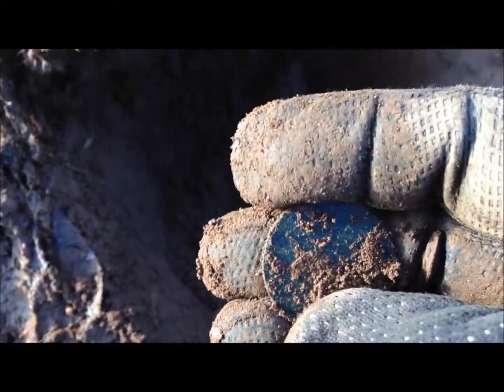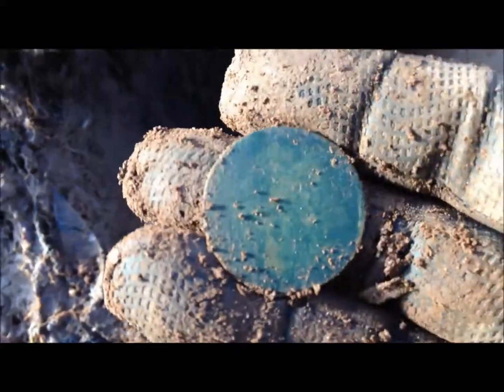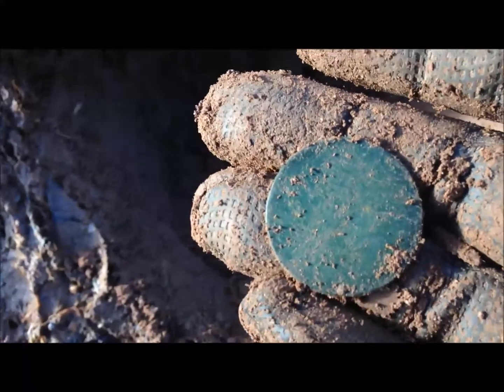I've just found this one - pretty smooth. It's Vicky, and I can't see a date on that. One penny. Cool, let's crack on.